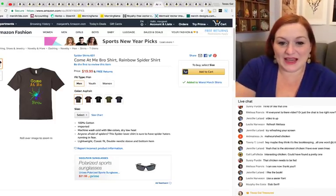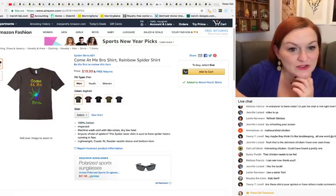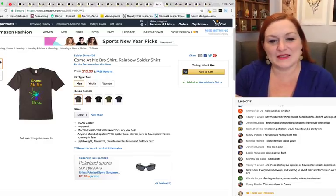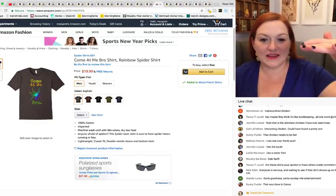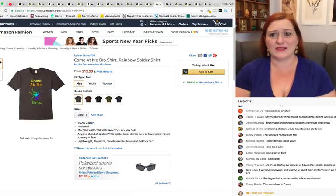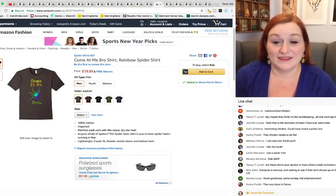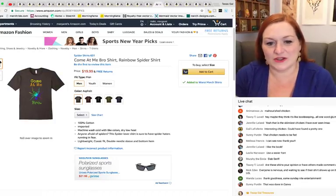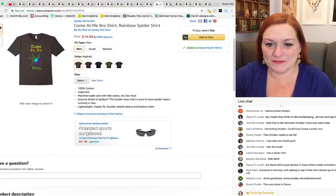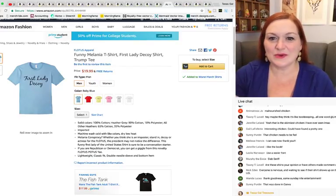This one says 'Come At Me Bro' and there's a spider. The idea is cool, but the rainbowing on this spider — when you back away you're like, 'What is that?' You lose the spider image. It probably wouldn't have worked on a lighter colored shirt either because the lighter colors would get lost too. Not a whole lot of keywording going on here, but it still sold.